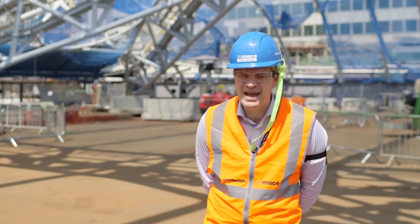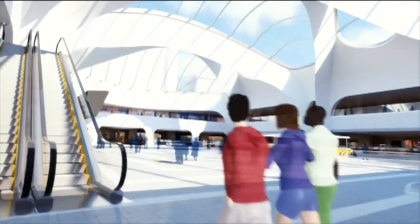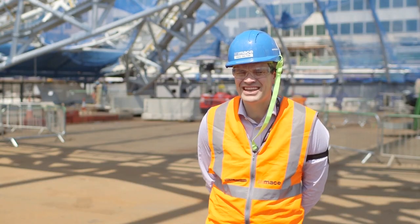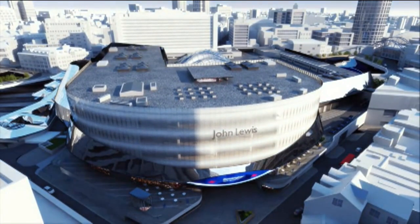The scope of the works is basically to refurbish every platform. We're extending the concourse by about six times in size. We're completely redeveloping the shopping centre above the concourse, rebranded as Grand Central Shopping Centre. We've built a new John Lewis flagship store on the south side of the project.